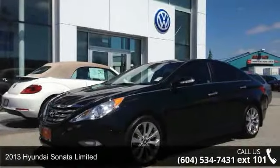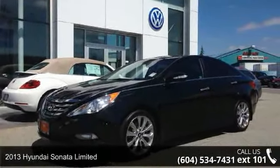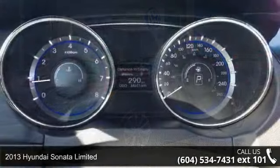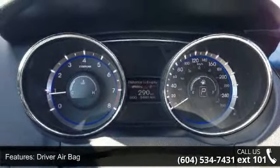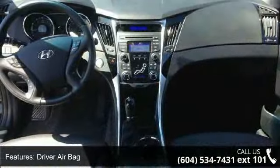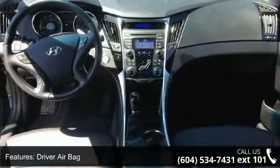Imagine yourself in this 2013 Hyundai Sonata Limited. If you are looking for a first-rate auto, this one could be yours today. This vehicle comes with a reliable 4-cylinder engine connected to a smooth shifting automatic transmission.